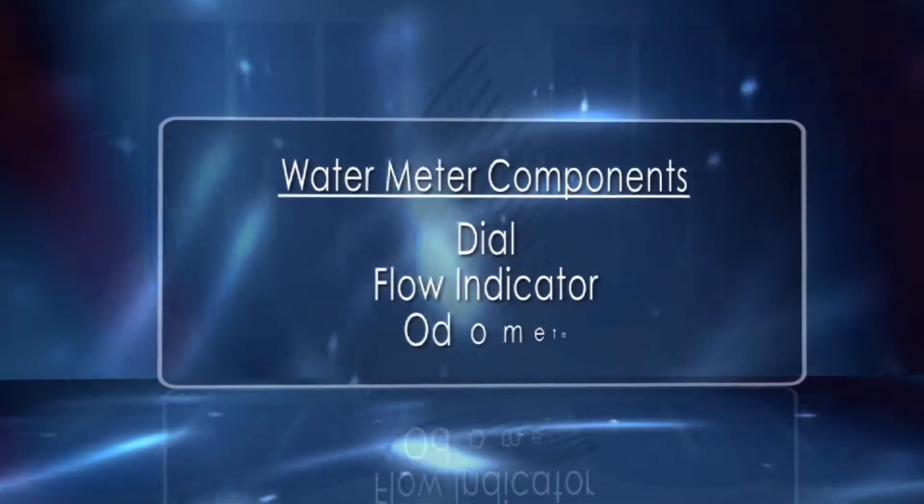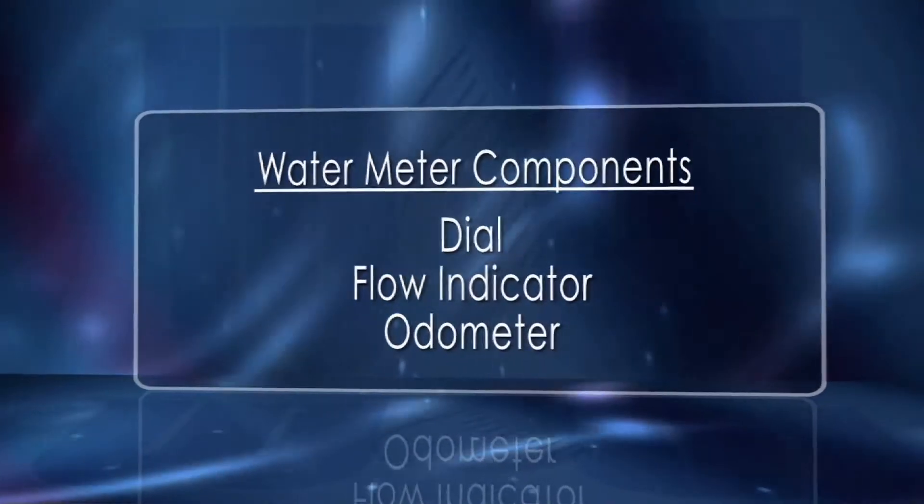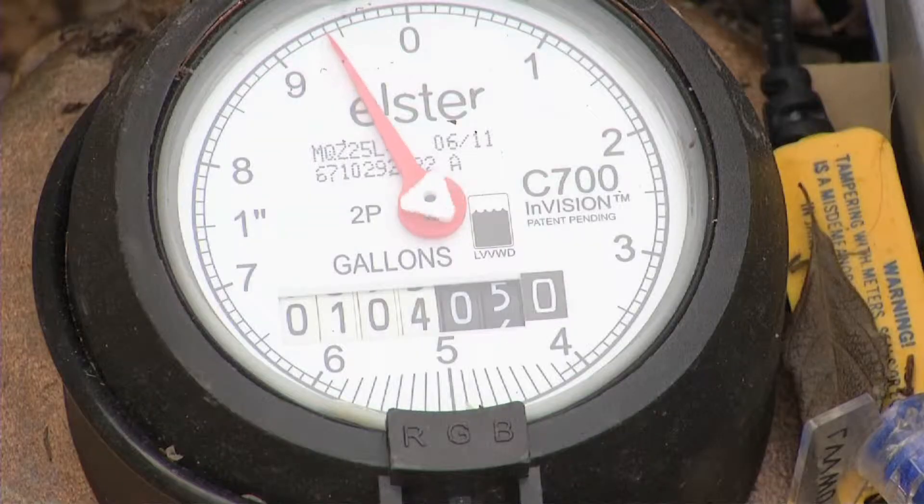A dial, a flow indicator, and an odometer. The dial, or sweep hand, rotates when water passes through the meter. One full rotation of the sweep hand equals 10 gallons on 5/8 to 1 inch meters.